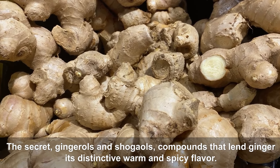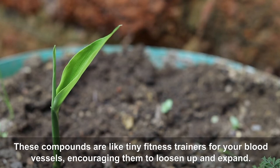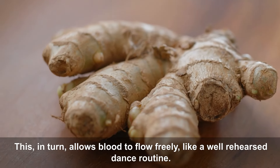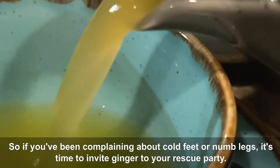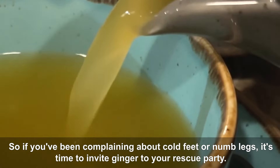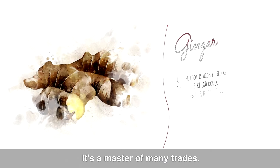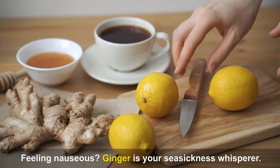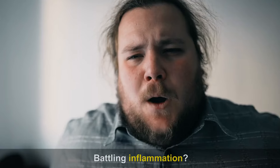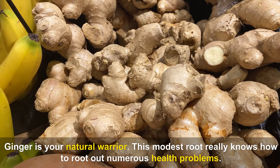The secret lies in gingerols and shogaols, compounds that lend ginger its distinctive warm and spicy flavor. These compounds act like tiny fitness trainers for your blood vessels, encouraging them to loosen up and expand, allowing blood to flow freely. Beyond circulation, ginger is a master of many traits: it's a digestive guru, a seasickness whisperer, and a natural anti-inflammatory warrior.